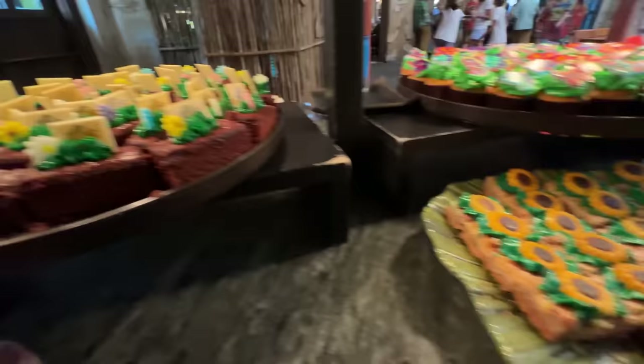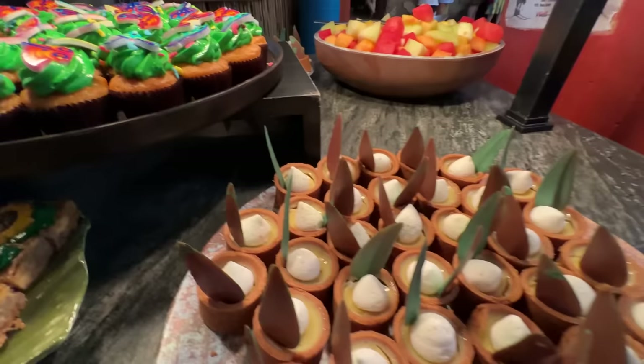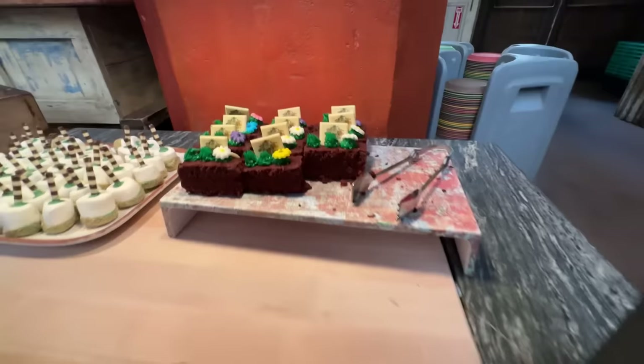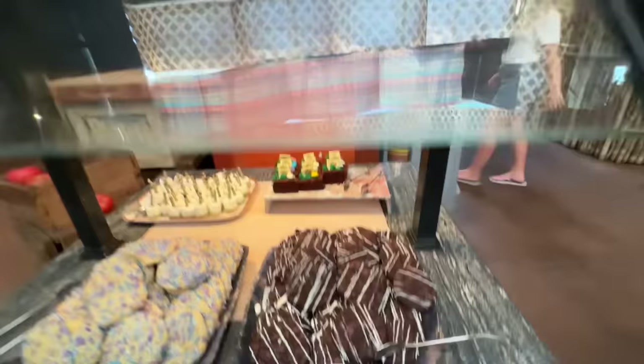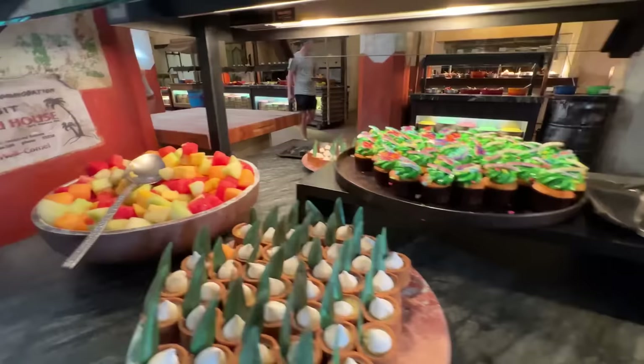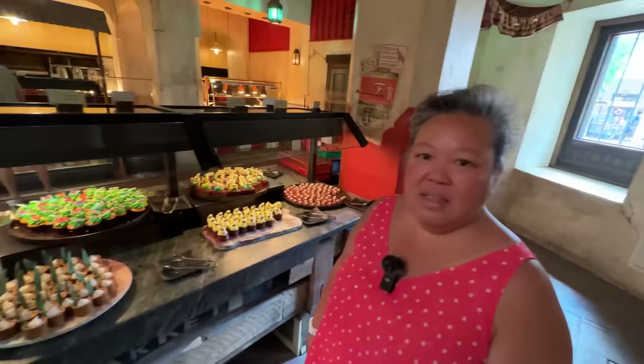Desserts include little honeybee tarts, Fab Five Safari brownies, African layered cookie bars, butterfly cupcakes, and pineapple tarts. These are beautiful looking desserts. They also have a separate kids dessert section with sugar cookies, pops, smaller brownies, and double chocolate zebra cookies. And there's plant-based chocolate mousse and fresh fruit. We're ready to attack this!